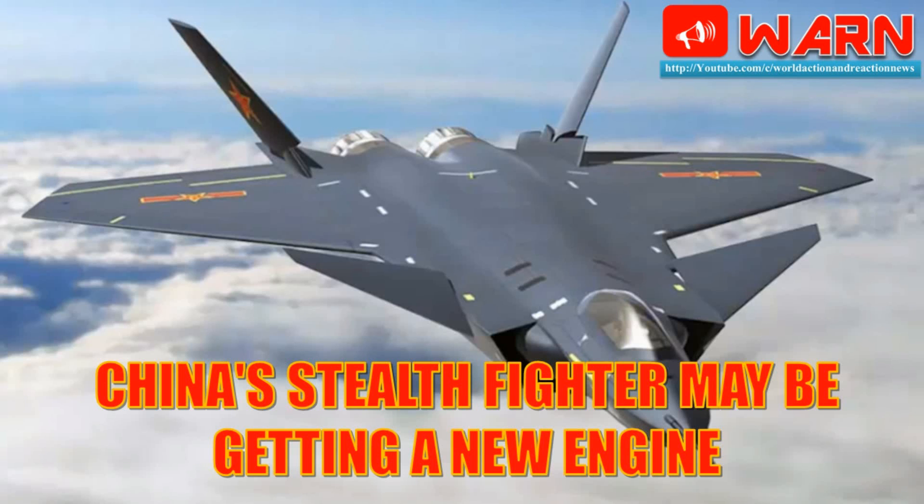Welcome to World Action and Reaction News. Today's news: China's stealth fighter may be getting a new engine.